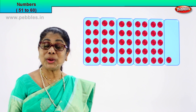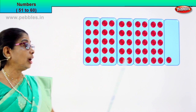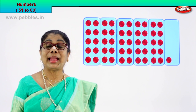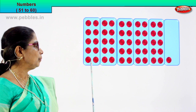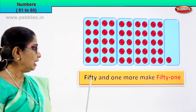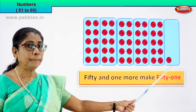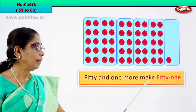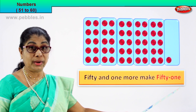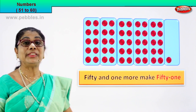Very good. What are we learning? We are learning counting. We are counting beyond fifty so that we remember counting and writing. Fifty-one. So how many circles are there? Fifty-one. Ten, twenty, thirty, forty, fifty — and one more. One more makes fifty-one. How many are there all together? Fifty-one. Fifty and one more. Fifty-one.